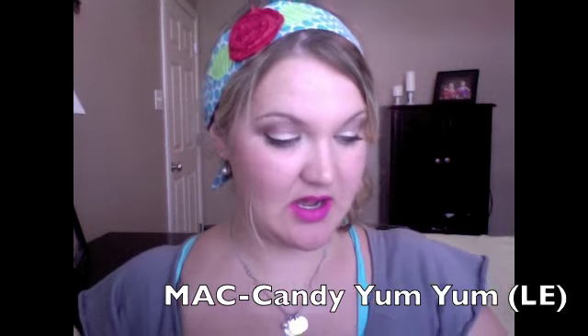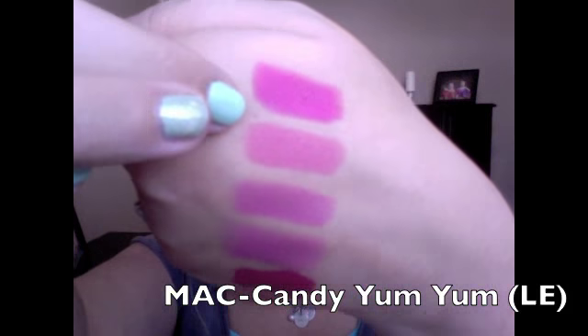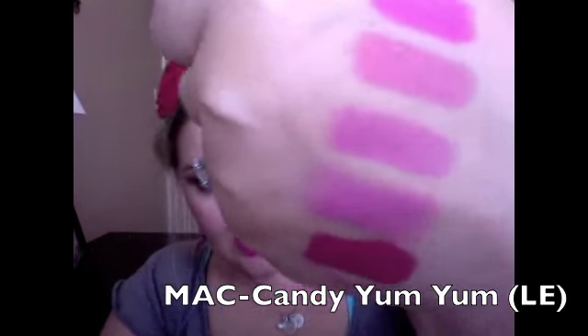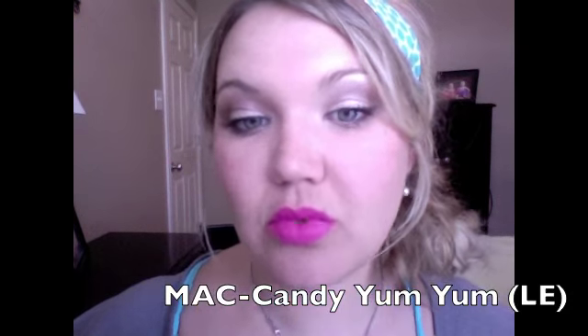This is Candy Yum Yum — it is seriously neon. Here's the swatch right here and you can see it compared to the other pinks. This is very neon and I love it.